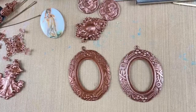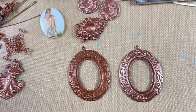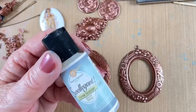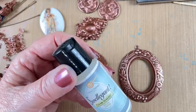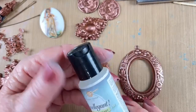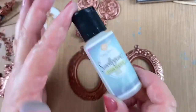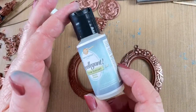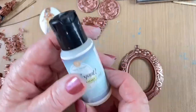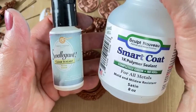I still have some of the old Swellegant product. You can still buy it, but I don't carry it anymore because the price was jacked up too much. I'd rather go straight to Sculpt Nouveau, the company that makes it. When Christy was packaging it in small bottles it was practical for crafters — I sold it for about 10 years and did a lot of videos on it. But it's basically the same thing as Sculpt Nouveau Smart Coat.